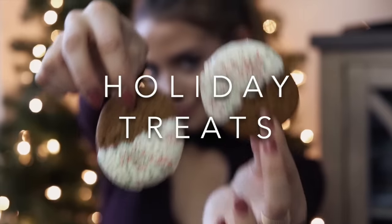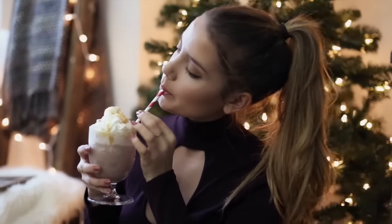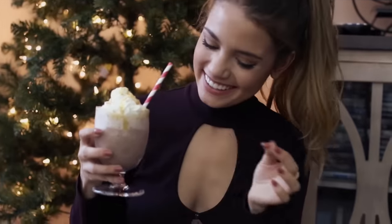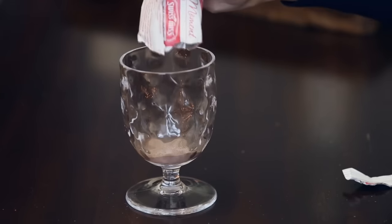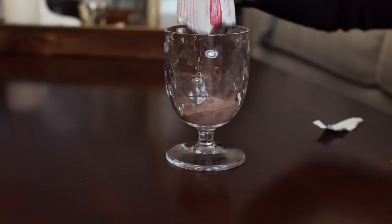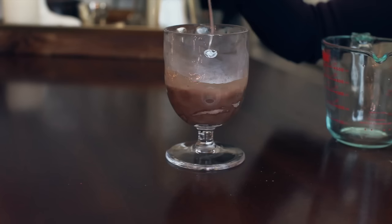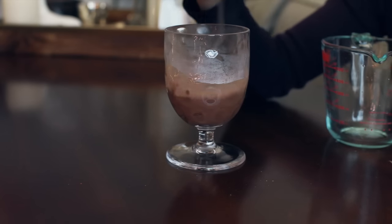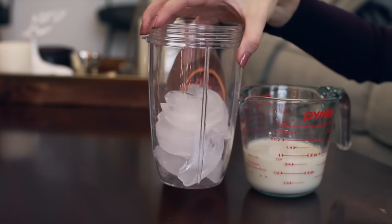Now what better way to transition into winter than with holiday treats. I'm going to show you guys how to make two really easy ones. The first one is a frozen caramel hot chocolate — this is so easy to make and super yummy. You're gonna need a packet of hot chocolate mix, pour that into a cup, then add one third cup of hot water. I microwaved mine for about 30 seconds, stir it up — it's still gonna have some chunks in it, don't worry — then set that aside.